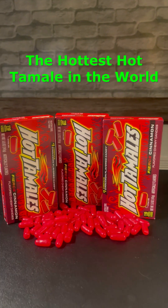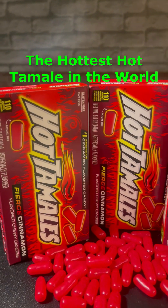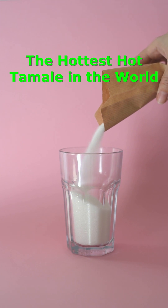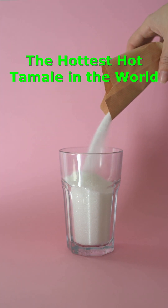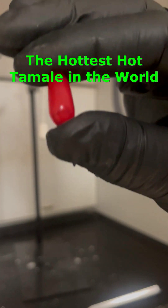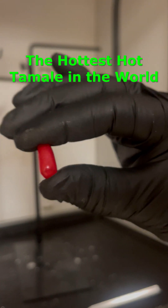Hot tamales are the most popular cinnamon flavored candy in the world. They are made primarily of sugar, and you can see how much energy this sugar contains by burning just one hot tamale in an oxygen-rich environment.